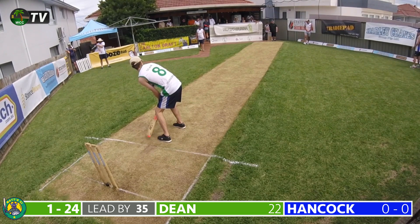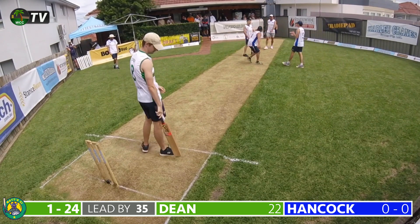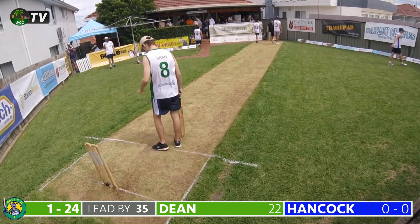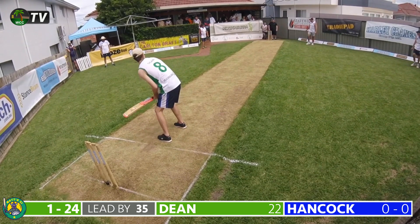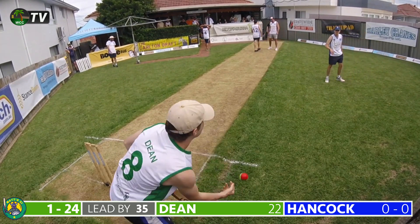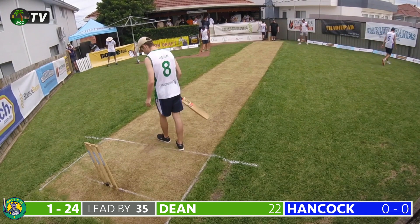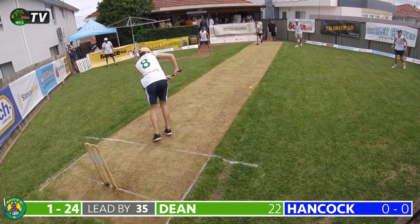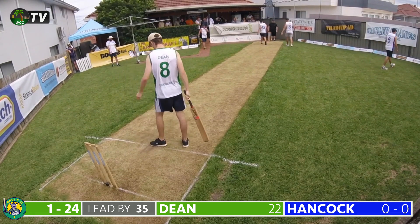Young Daniel Hancock bowls the eighth over to Dean. A delivery zoots low and Dean is back, defending well, watching it closely onto the bat — the first real signs of the pitch misbehaving. Hancock continues; another quick delivery slides down the leg side and Dean leaves it alone. Harry Dean on 22 as Hancock bowls a good length delivery, pushed on the leg side to Cornforth for no run.